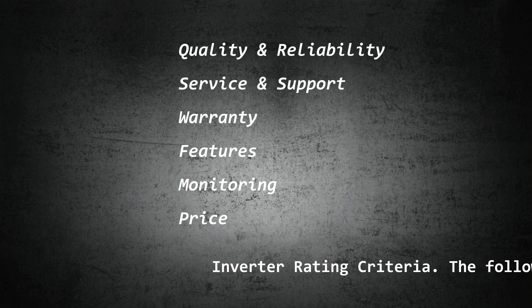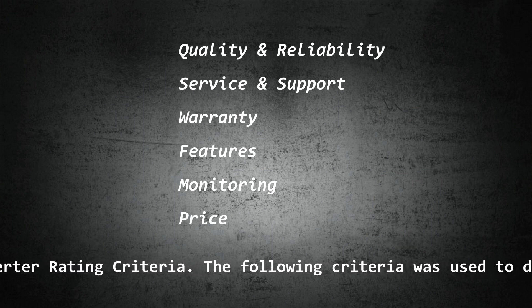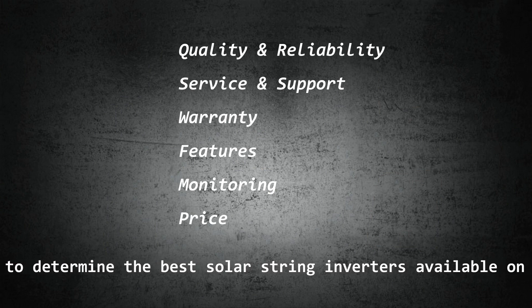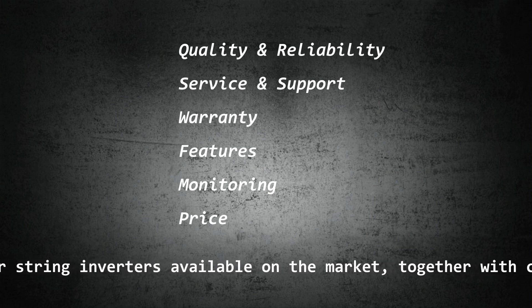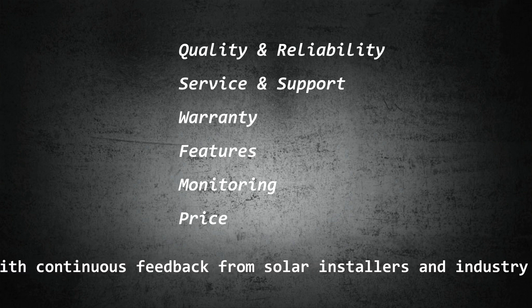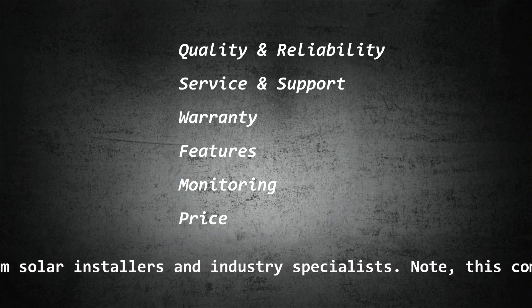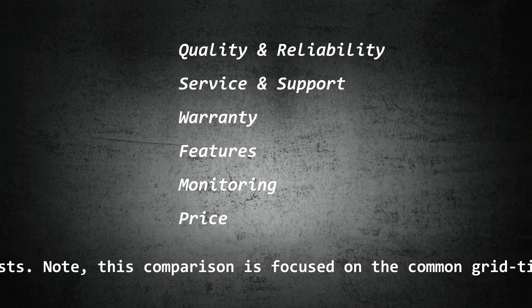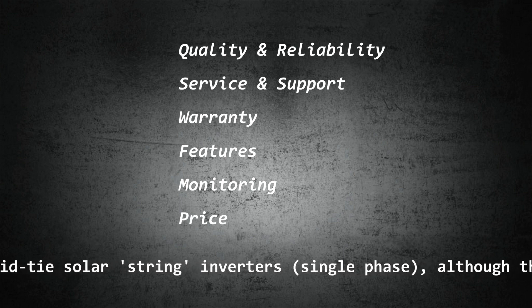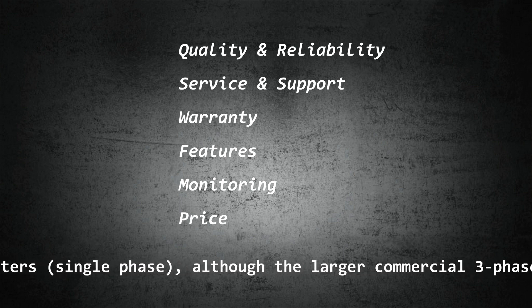The following criteria was used to determine the best solar string inverters available on the market, together with continuous feedback from solar installers and industry specialists. Note: this comparison is focused on the common grid-tie solar string inverters, single phase, although the larger commercial three-phase inverters from the same manufacturers are equally well regarded.